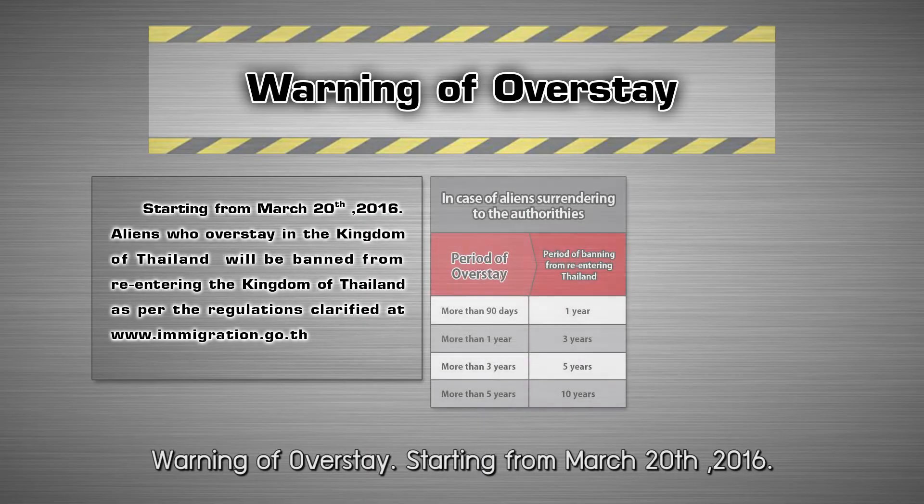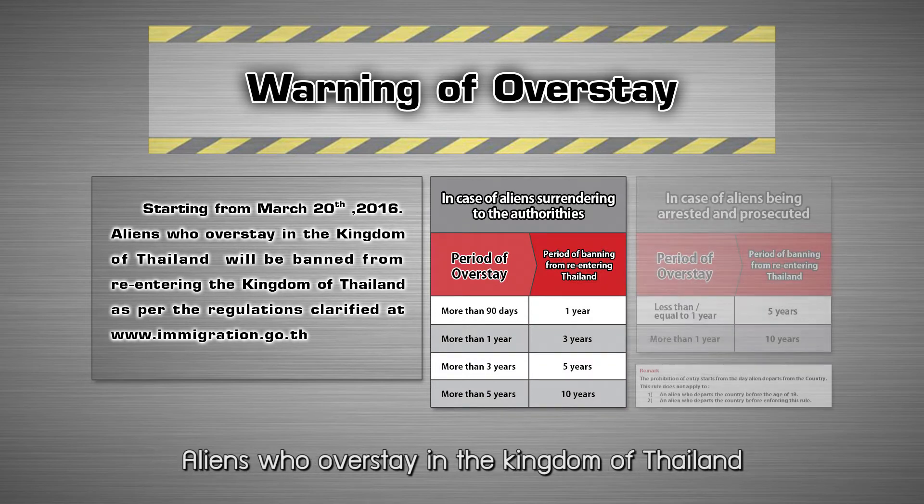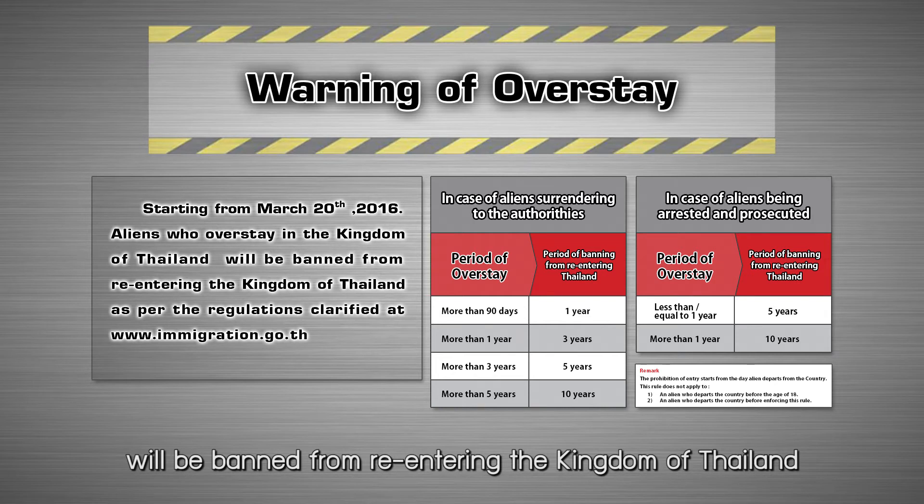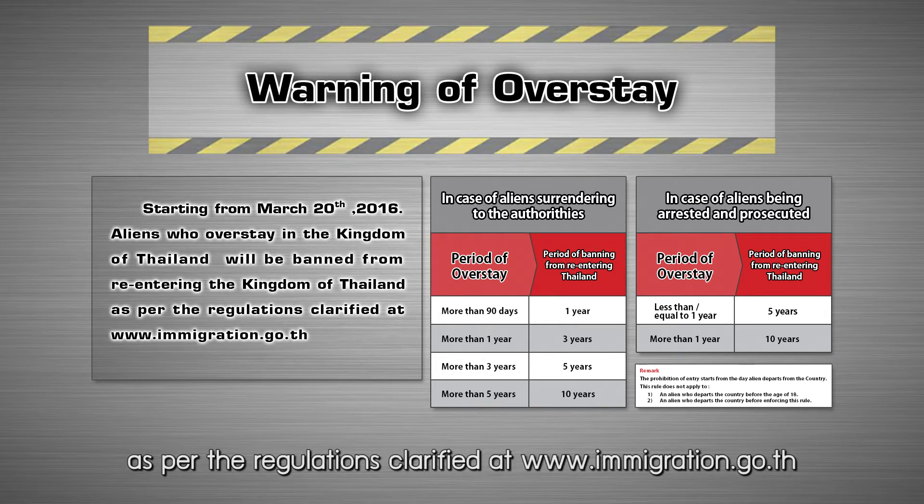Warning of overstay: Starting from March 20, 2016, aliens who overstay in the Kingdom of Thailand will be banned from re-entering the Kingdom of Thailand, as per the regulations clarified at www.immigration.go.th.